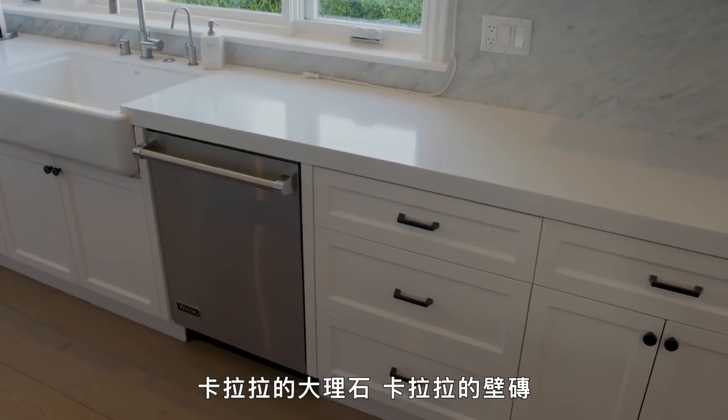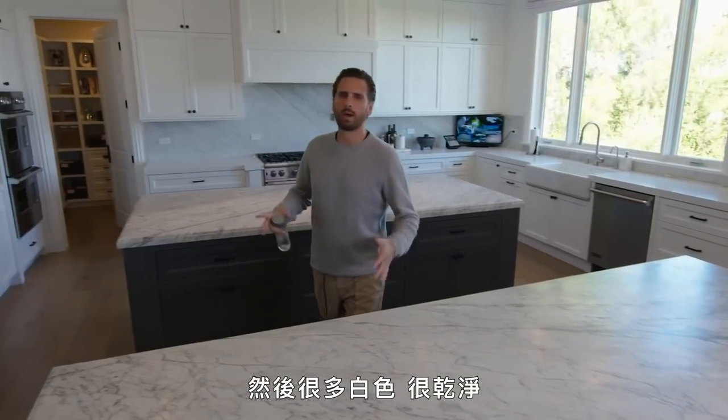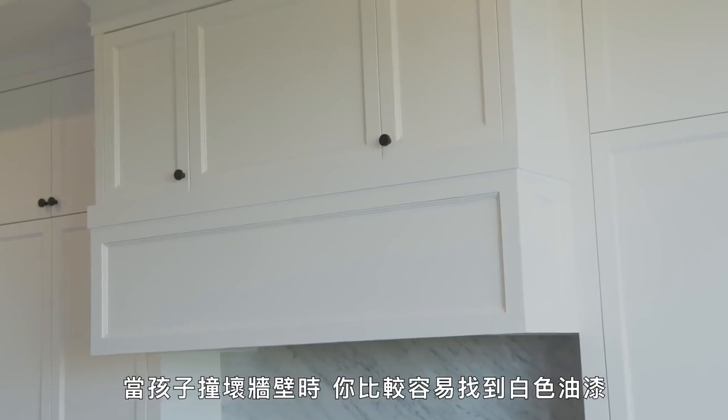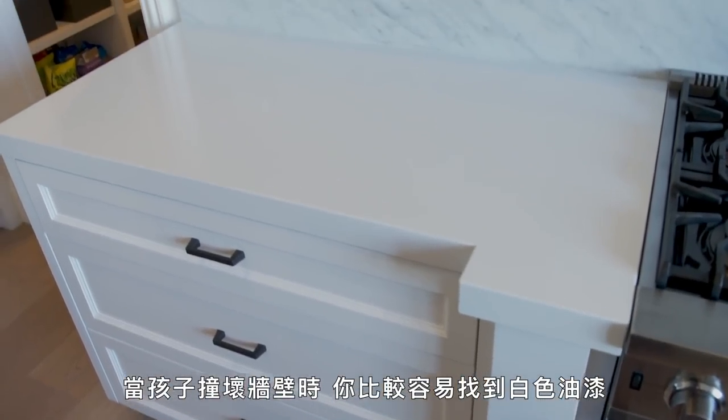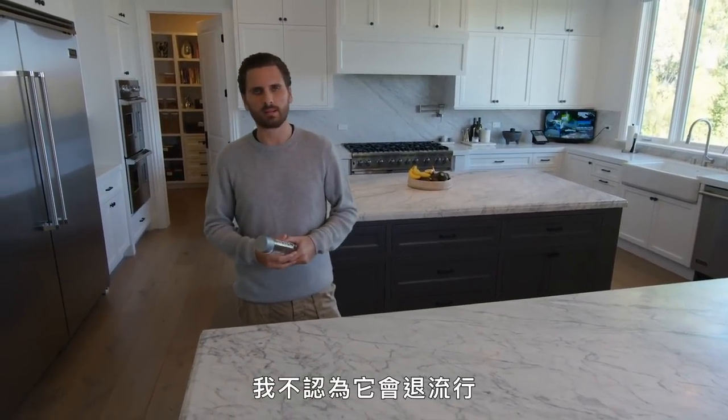Carrera marble, Carrera backsplash, Carrera countertops on both islands. And then just a lot of white, just clean. You can always find more white if you need to repaint when your kid hits a wall, so I keep it easy. Something about white stone is just classic and it's always going to be nice. I don't think it's ever going to go out of style.